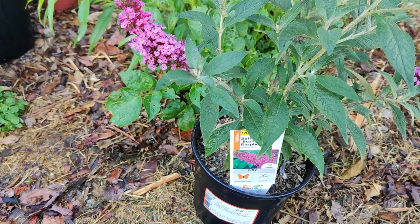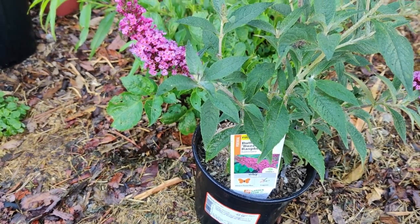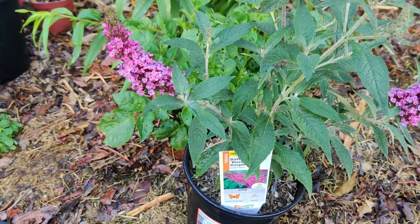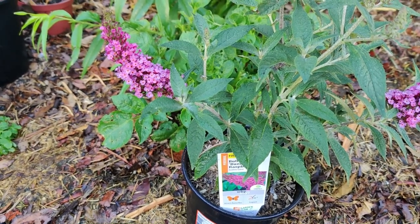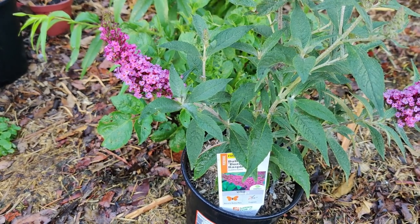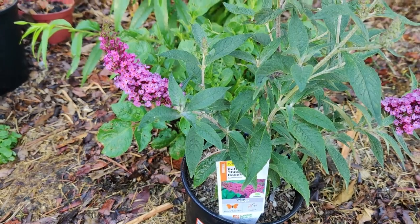If leaves on milkweed are turning yellow and falling off, it could be a bacterial disease spread by leafhoppers called milkweed yellows or phytoplasma. There is no recommended treatment for this — just remove the affected plants and discard them.